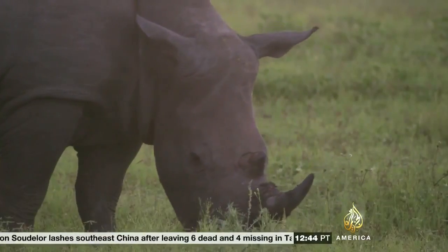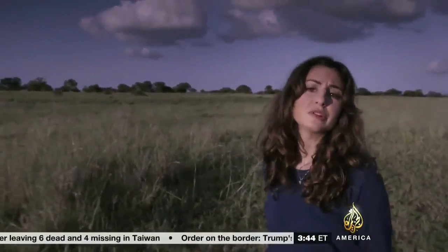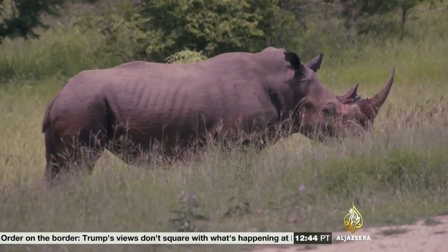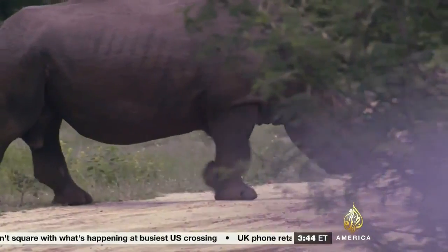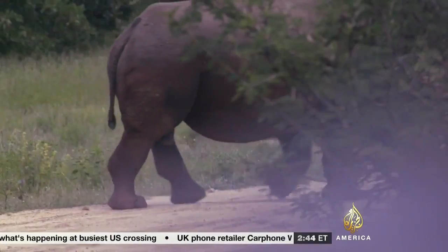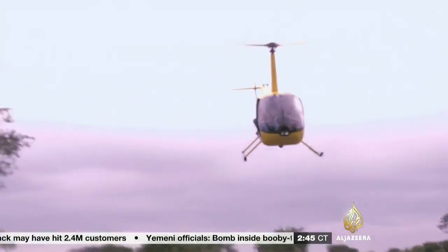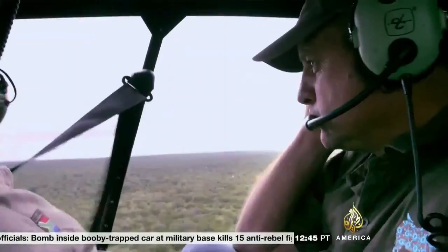70% of the world's rhino population lives here, in South Africa, but each year hundreds of rhinos are lost to poachers who kill them for their valuable horns. The horns are hacked off, smuggled abroad, and then sold on, usually as traditional remedies. Despite increased security measures, 2013 was the worst year yet for rhino poaching. I'm Guillory Darabi here in South Africa's Kapama Reserve, where a team of conservationists are fighting back by spoiling the poachers' bounty. The Rhino Rescue Project is a specialist team of conservationists.